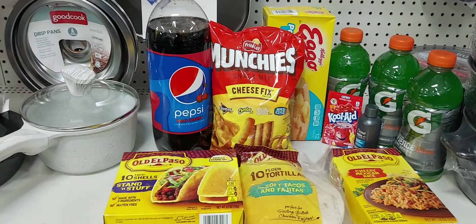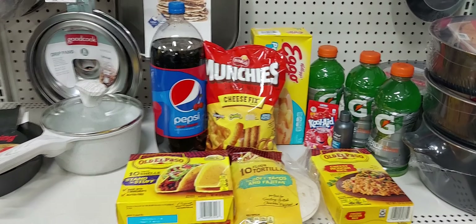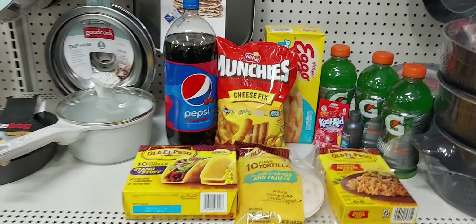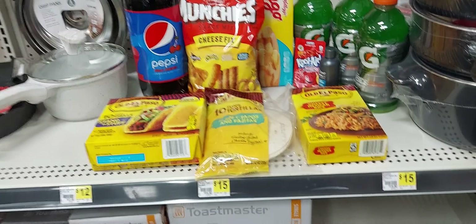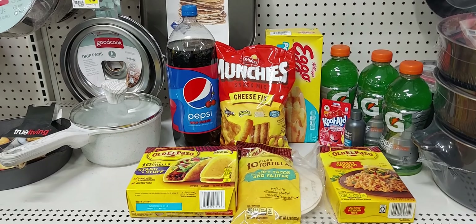This is a view of everything that we got. You're going to use the coupons I mentioned earlier, and before tax you should pay $10.45 for all these items. That's not a bad deal.